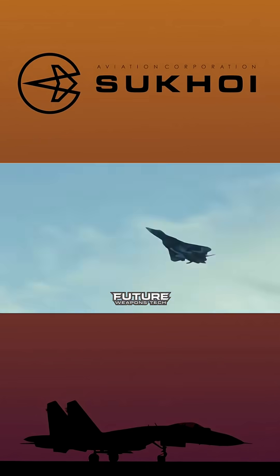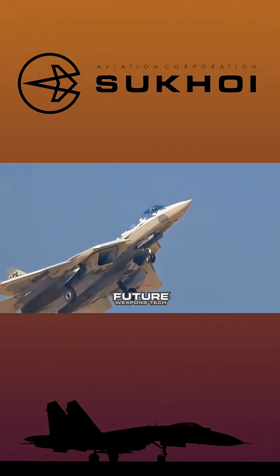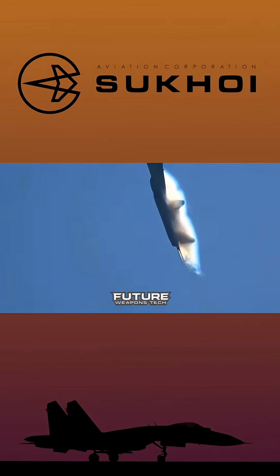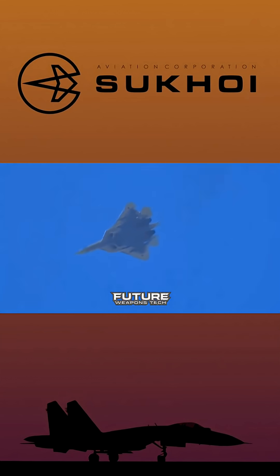The Sukhoi Su-57 Felon represents Russia's first operational fifth-generation fighter aircraft, a platform that's been shrouded in both secrecy and controversy since its maiden flight in 2010. Today we're doing a complete technical breakdown of this aircraft's specifications, capabilities, and what makes it unique among fifth-gen fighters. Let's dive in.